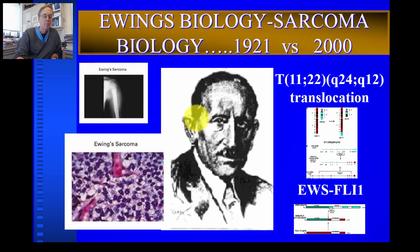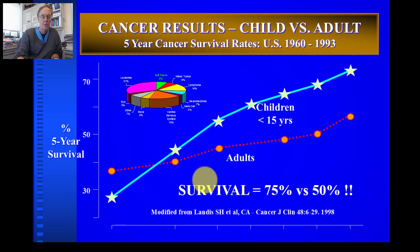Ewing sarcoma was discovered by James Ewing in New York in the early 1920s. It's a very similar tumor to osteosarcoma but with a different genetic basis — essentially a tumor with a cure rate of 75% with current chemotherapy. The graph shows a dramatic improvement in survival from the late 60s and early 70s, where survival was 30–40%, to about 75% five-year survival after chemotherapy was introduced in the late 70s and early 80s.